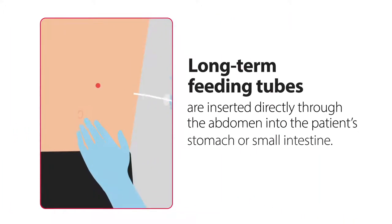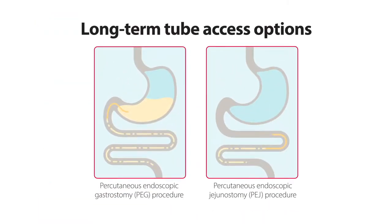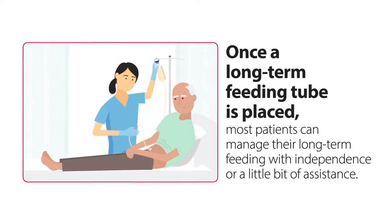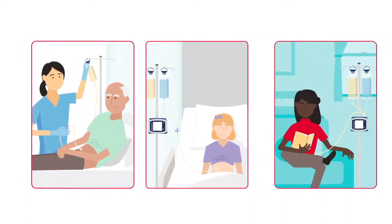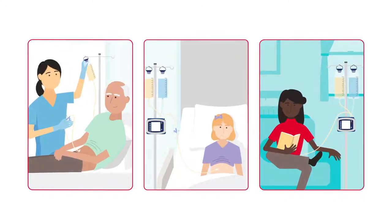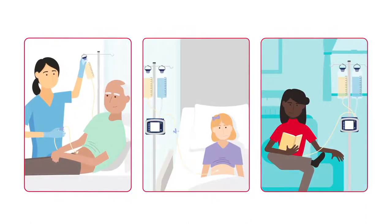Long-term feeding tubes are inserted directly through the abdomen into the patient's stomach or small intestine. They can be placed using a variety of procedures. Once a long-term feeding tube is placed, most patients can manage their long-term feeding with independence or a little bit of assistance. Individuals requiring long-term enteral nutrition often rely on these types of tubes in long-term care centers, skilled nursing facilities, and in the home, but they may also be used with any ambulatory or non-ambulatory patients as well.